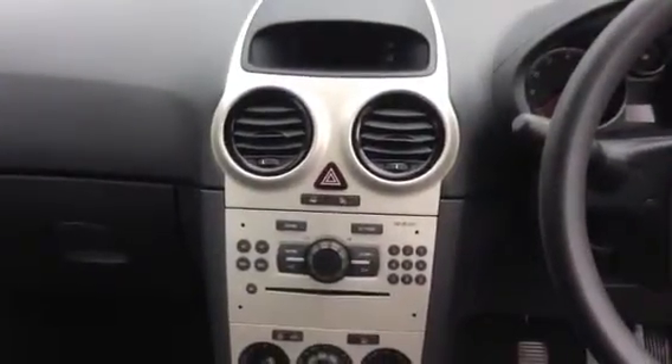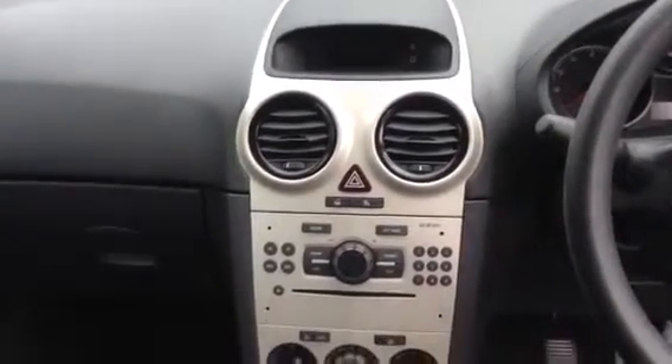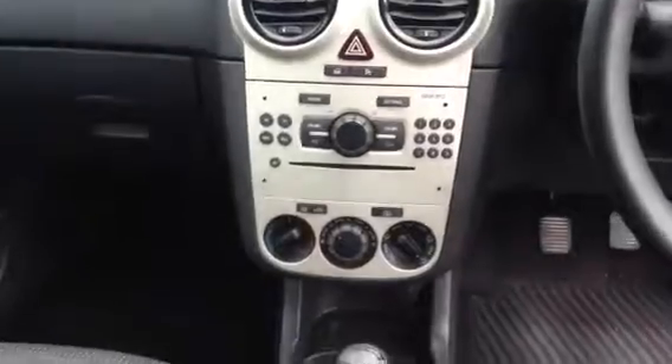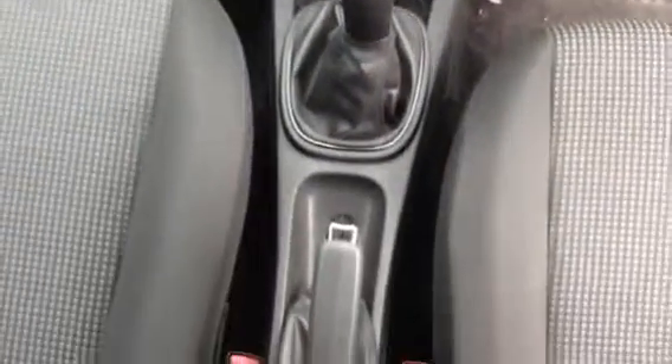Some of the internal features include outside temperature display, date and time. Moving down we've got the radio, CD player, air conditioning, 12-volt power supply, 5-speed manual gearbox, and a manual handbrake.